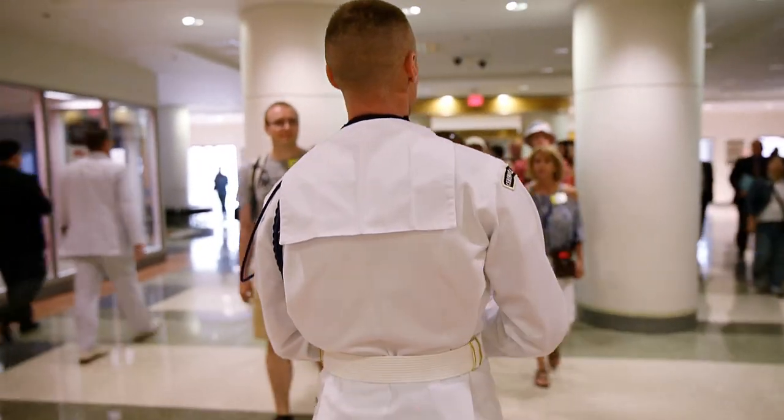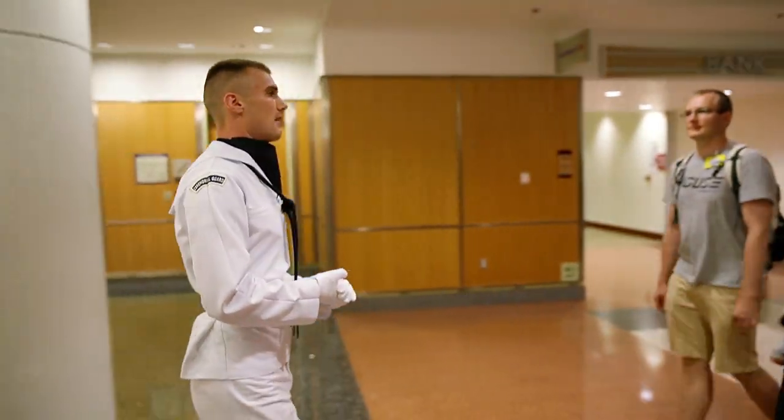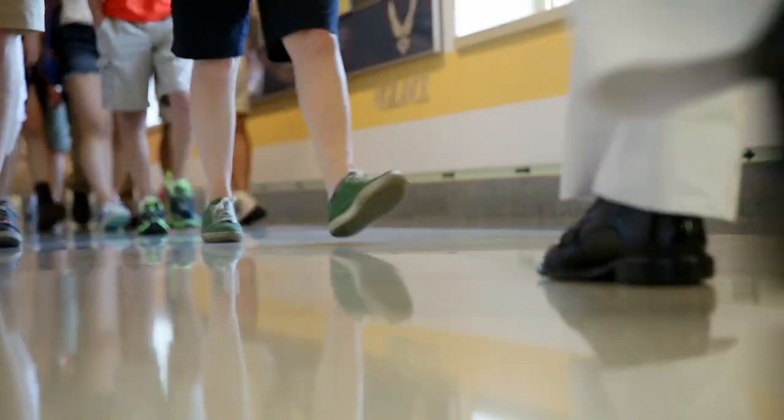Some of the weirdest questions I've gotten from tourists are probably: where are the control rooms here in the Pentagon? Where are the secret tunnels? People think there are secret tunnels that lead from the Pentagon to the White House.